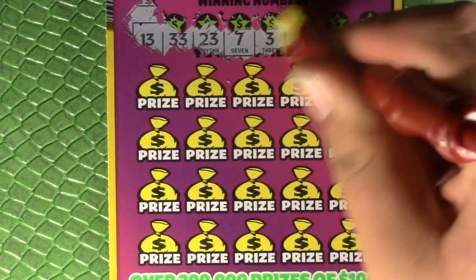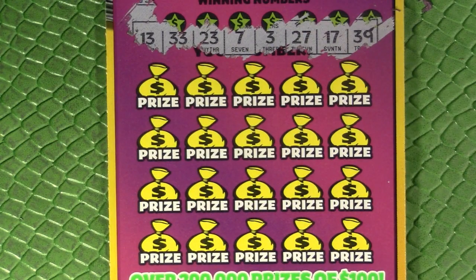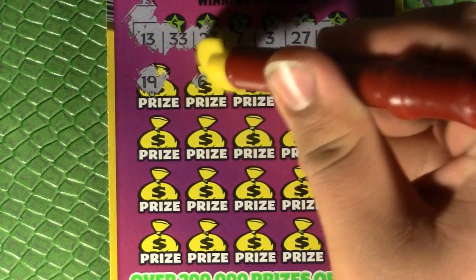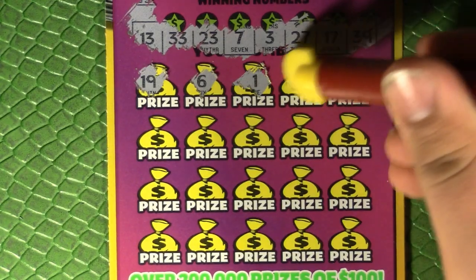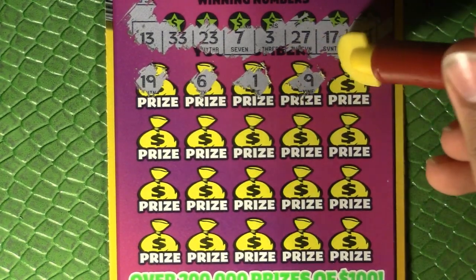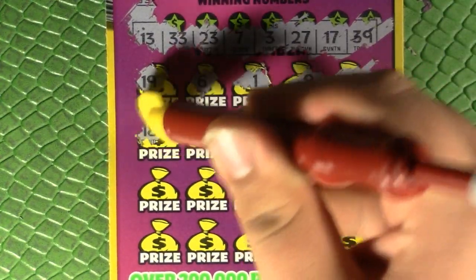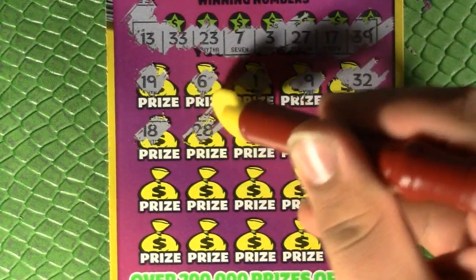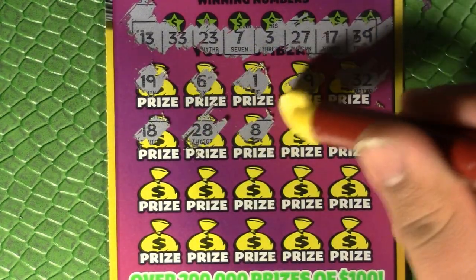Let's see how we do. These numbers are kind of way off kilter, way below the symbols — whatever, we'll work with it. 13, 33, 23, 7, 3, 27, 17, 39. There's lucky number one — hashtag make one lucky again — 32. I've already seen a lot of one-offs here at the beginning; a lot of one-offs, that's never an encouraging sight.